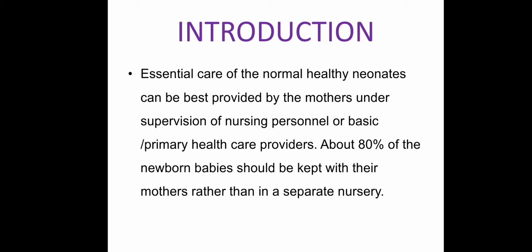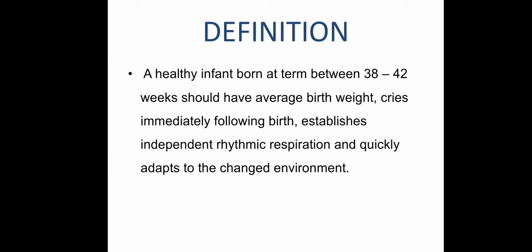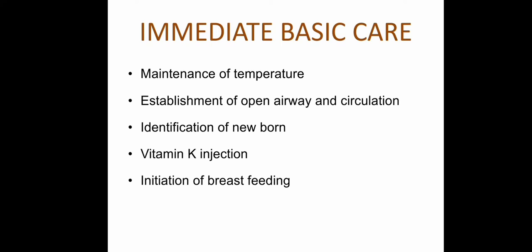Essential care of normal healthy neonates can be best provided by mothers under supervision of nursing personnel or primary health care providers. About 80% of newborn babies should be kept with their mothers rather than in a separate nursery. A healthy infant must be a term baby between 38 to 42 weeks, with an average birth weight of 2.5 kg to 3.5 kg, who cries immediately after birth, establishes independent rhythmic respiration, and adapts quickly to the new environment.